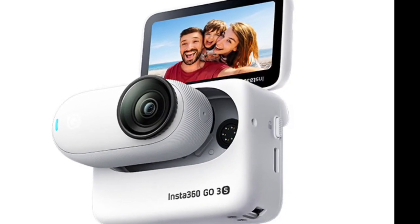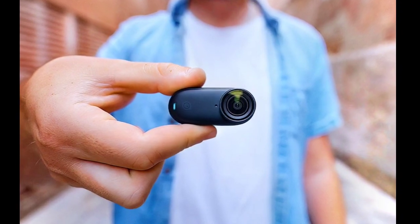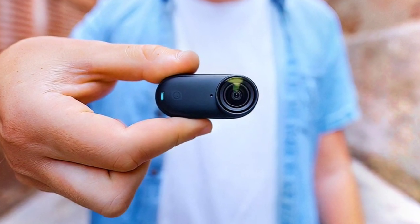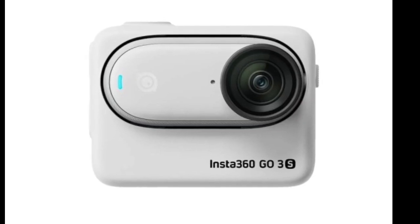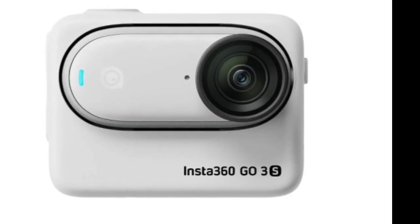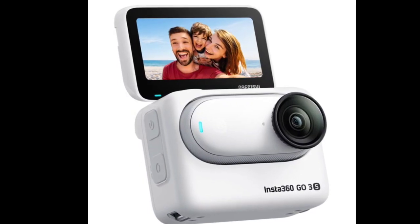Find My works as long as the camera has a battery, regardless of being switched on or off. However, Insta360 clarifies that Find My effectiveness is significantly limited underwater due to Bluetooth signal interference. Additionally, the bundled Action Pod lacks Find My functionality, requiring users to keep track of it manually.